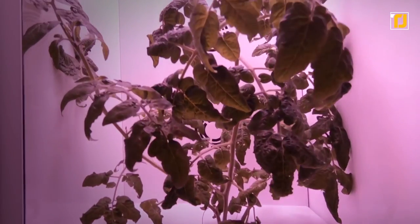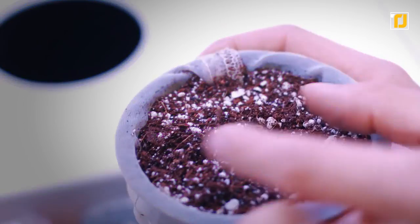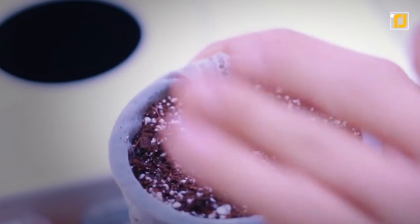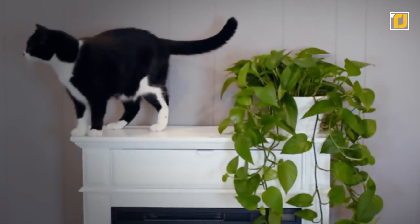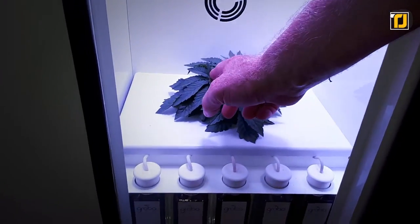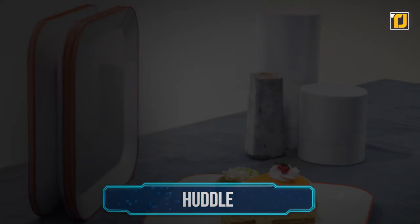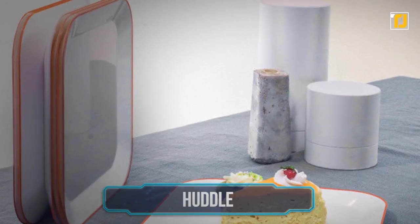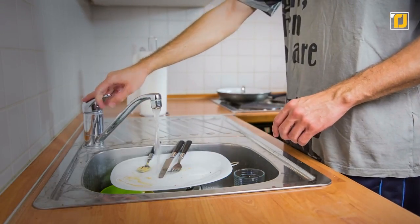Grobo is an all-in-one plant grower. All you have to do is plant a seed inside the soil and Grobo will take care of the plant for the rest of its life. It'll keep them fresh, water them, nourish them, and let you know if anything is ever wrong with them. Growing plants at home has never been easier. Number 10: Huddle.